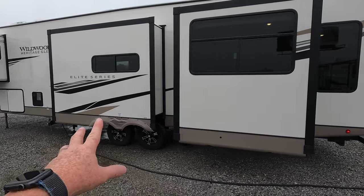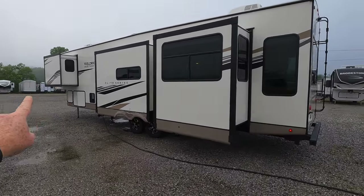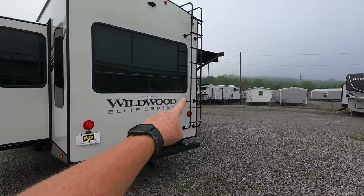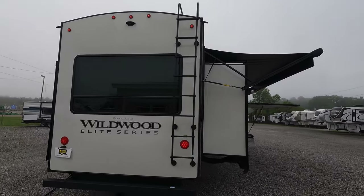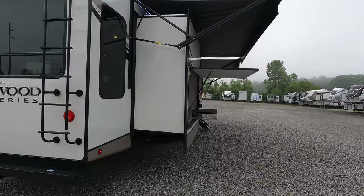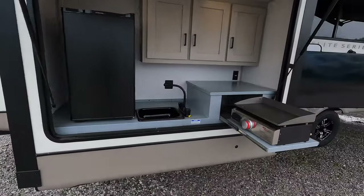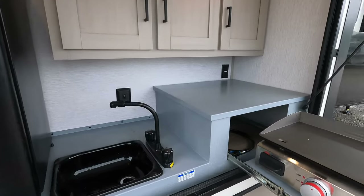The back three slides use rack-and-pinion operation, and this one up front is a Swintec slide. The roof is fully walkable with a rear-mounted ladder and a blind-side camera prep. Now let's make our way to the outdoor kitchen — and I'm going to show you a cool trick I was taught by one of our service technicians.